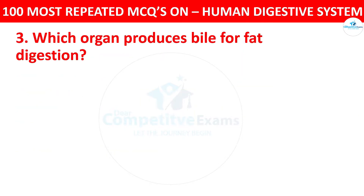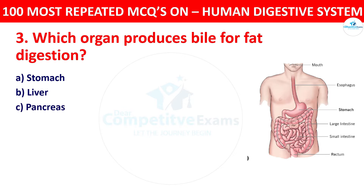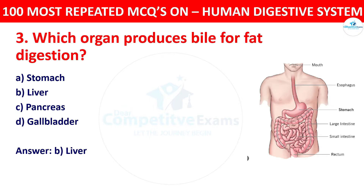Question 3: Which organ produces bile for fat digestion? Your options: stomach, liver, or pancreas. The correct answer is liver. The liver produces bile, which is stored in the gallbladder and released into the small intestine to aid in fat digestion.